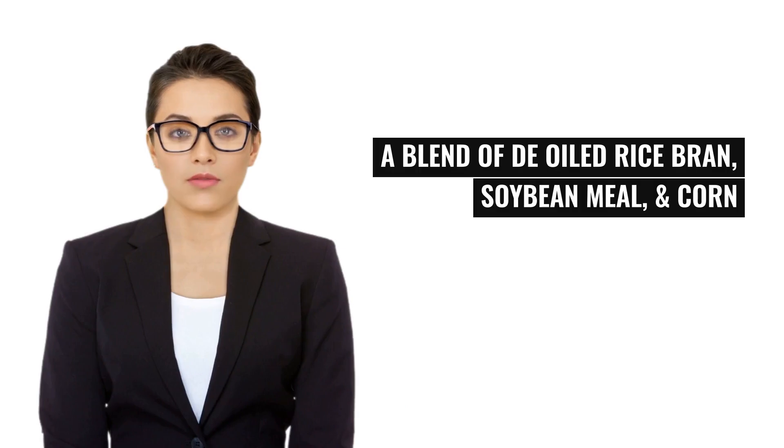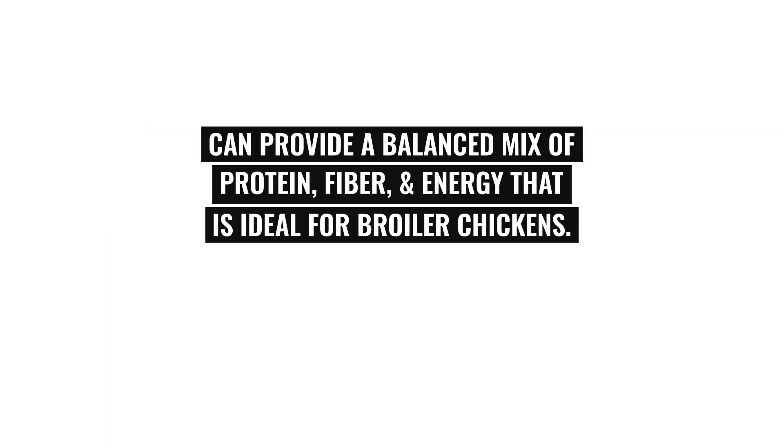A blend of D-Oiled Rice Bran, soybean meal, and corn can provide a balanced mix of protein, fiber, and energy that is ideal for broiler chickens.